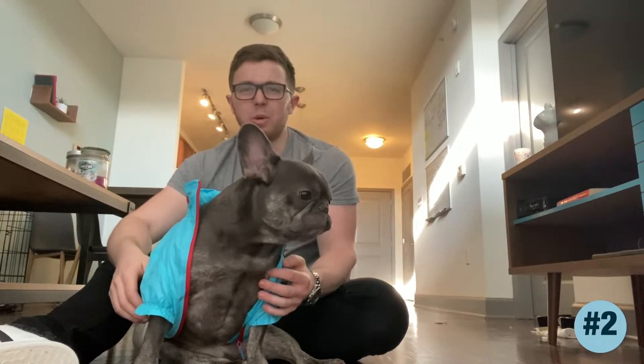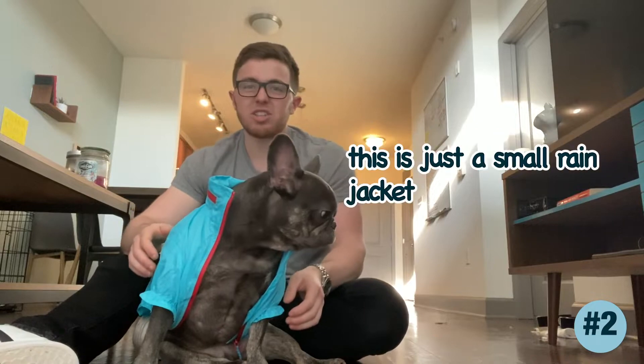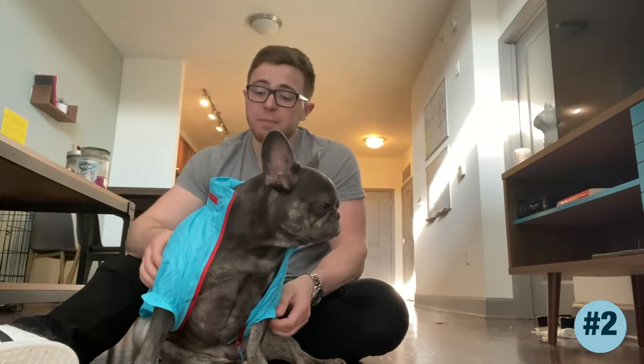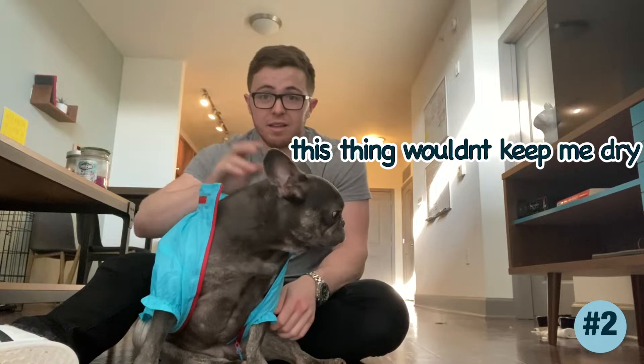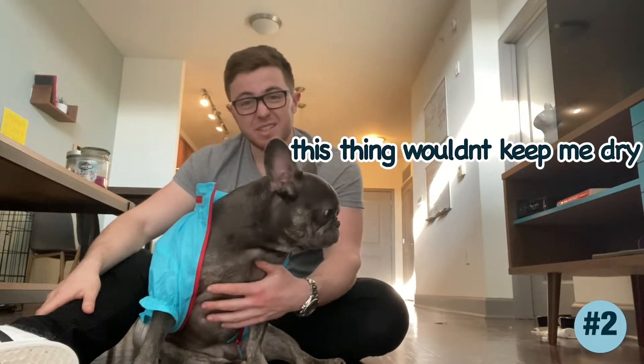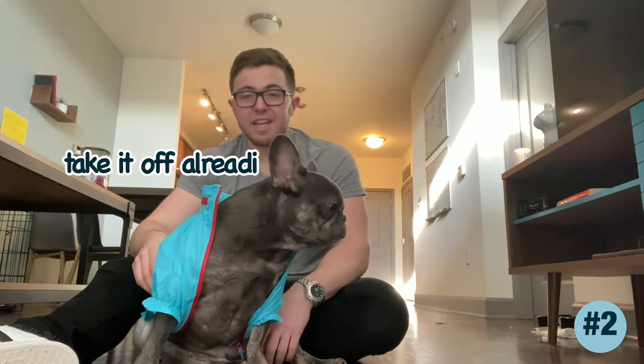It almost looks like he's going into a boxing ring, like a boxing match. It doesn't zip all the way — it looks like a robe, not so much like a rain jacket, but it is a rain jacket. It's a nice color, will keep him dry, other than his head and maybe his stomach. Anyways, let us know what you guys think of outfit number two, which is the rain jacket.